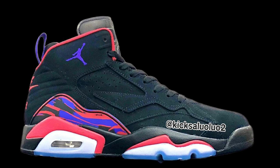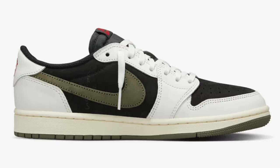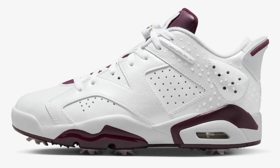After seeing these new images of the Jordan 3 Palomino, I definitely think that's something I'm looking forward to down the road. For the month of April, the Travis Scott Low might be the highlight — let me know if you guys are going to be trying to grab a pair. If you want to see what's going on for this summer, there's a lot of heat, so go ahead and check out that video and I'll see you there.